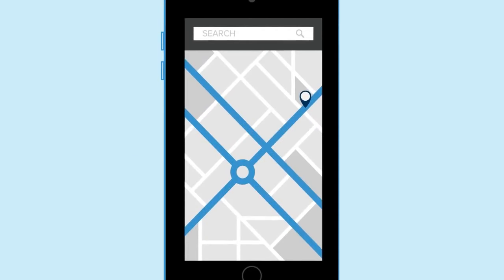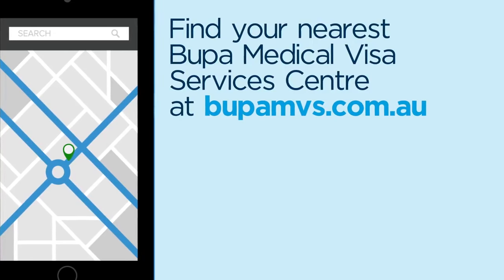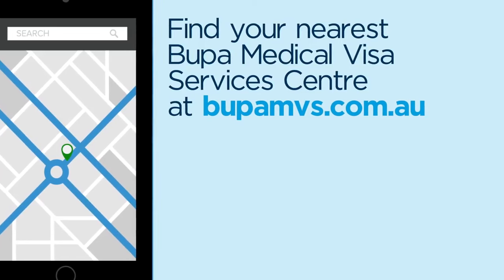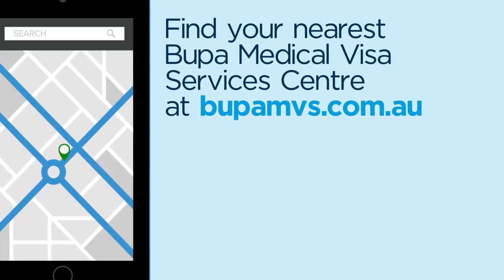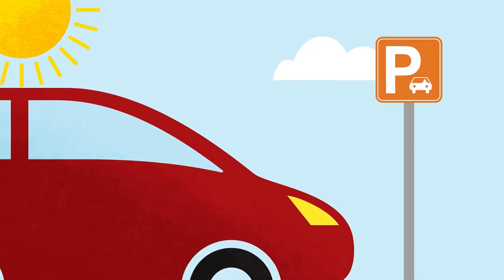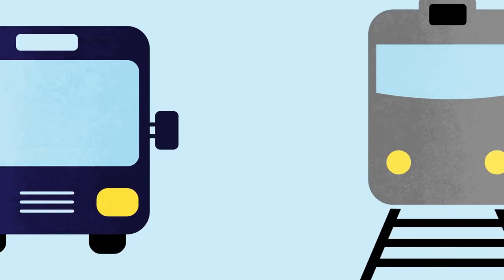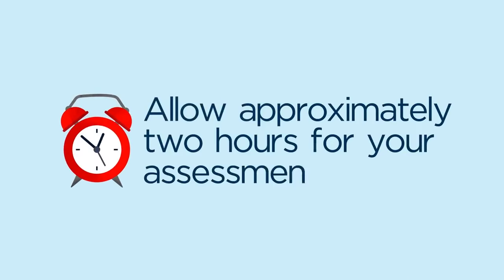To help you be sure you arrive on time, it's important to know where to go for your assessment. The address of your nearest Bupa Medical Visa Services Centre can be found at bupambs.com.au. Please also familiarise yourself with how to get to your appointment, including what public transport and parking is available. Please allow approximately two hours for your assessment.